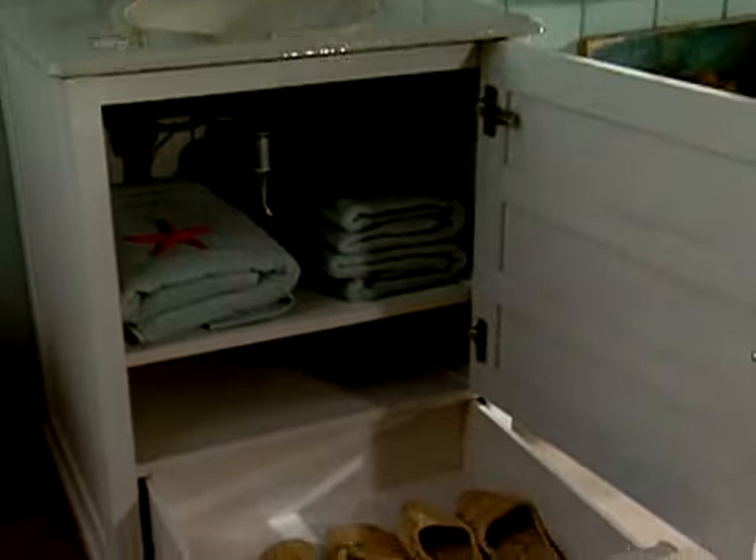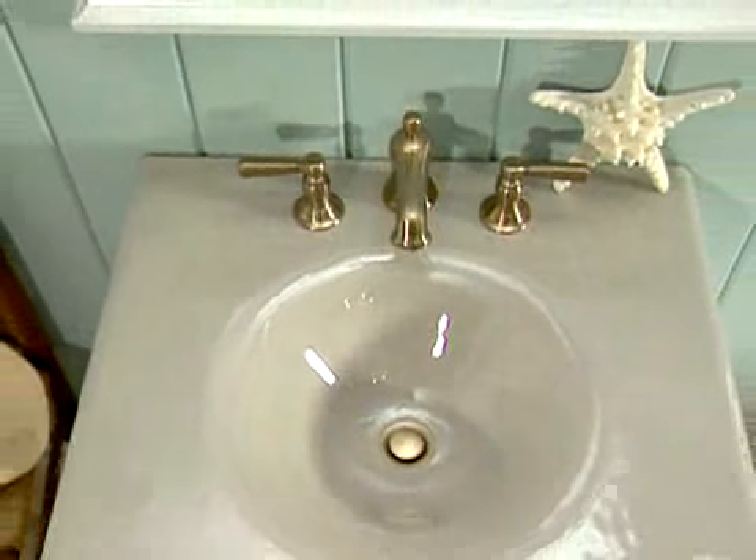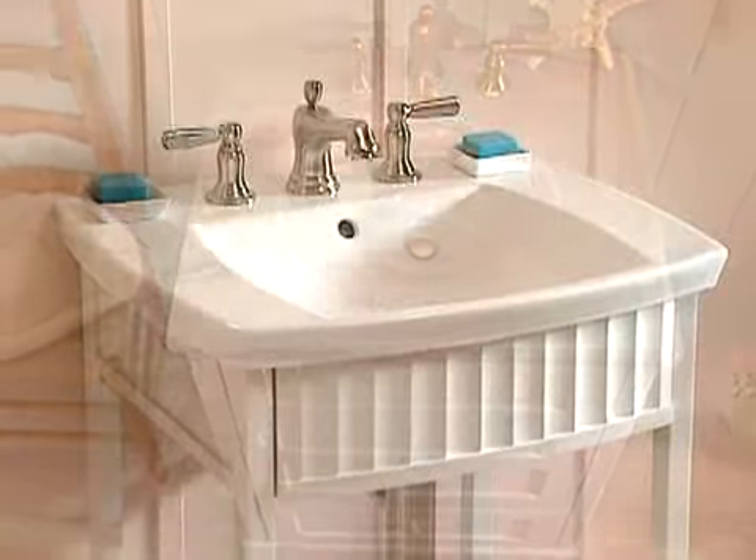When choosing a bathroom furniture piece, first you'll need to think about how much space you have in your bathroom. For smaller rooms, you'll want to consider something more petite, about 24 inches wide, like these smaller vanities.